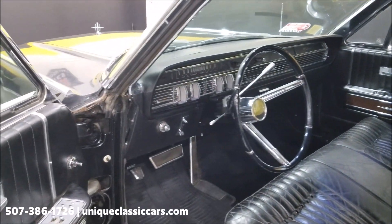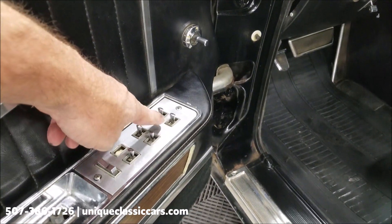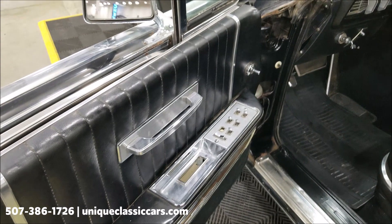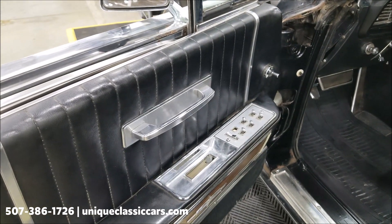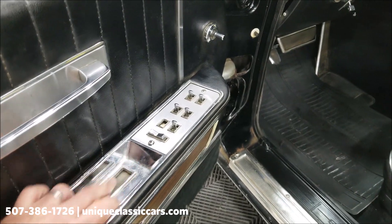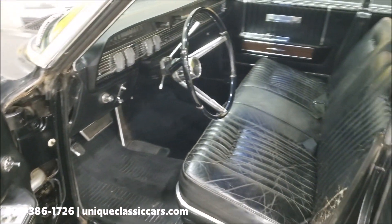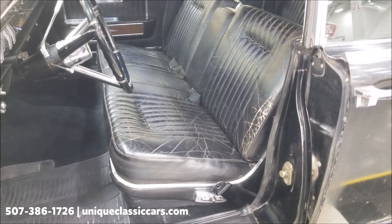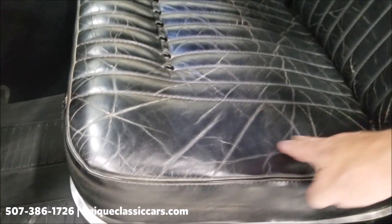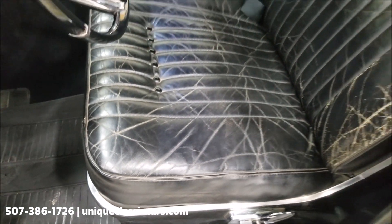Let's take a look at the interior. This would have been an original black-on-black car with power windows and actually power wing windows as well. The driver's side power window does work; not much luck with the others. The door handle needs to be addressed, but the door does open from the inside. The leather shows some wear but no rips, holes, or tears.